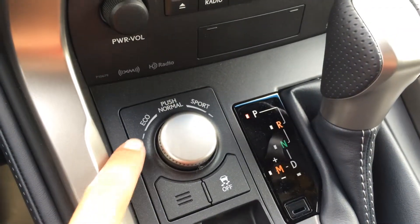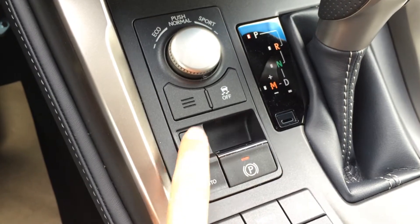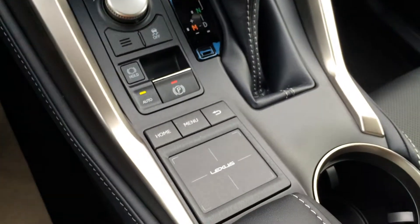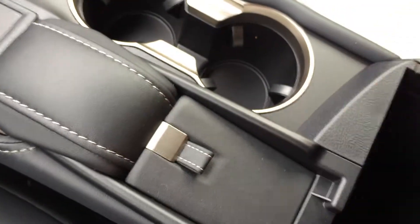For drive modes you have eco, normal, and sport. Traction control off switch, electronic park brake and brake hold. F-Sport leather shift knob. You have the Lexus trackpad with shortcut buttons. Underneath your armrest you'll find your audio inputs, power outlet, and storage.